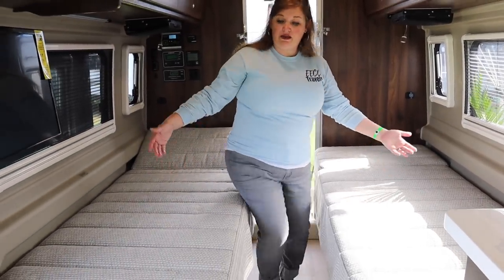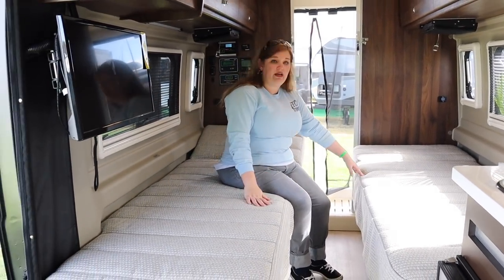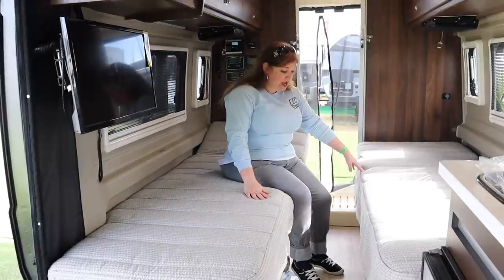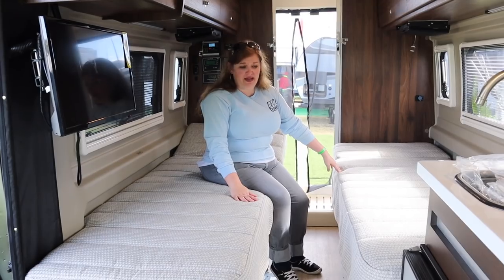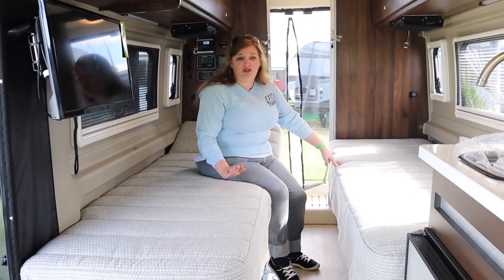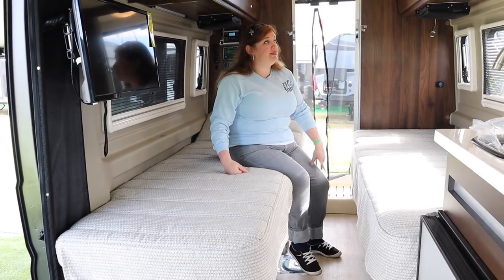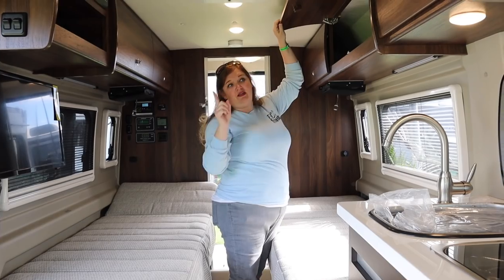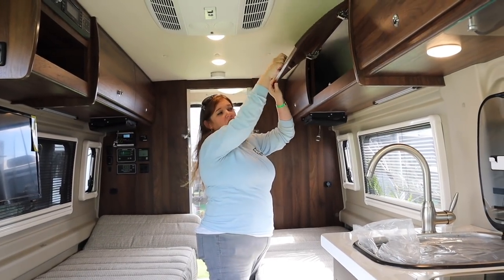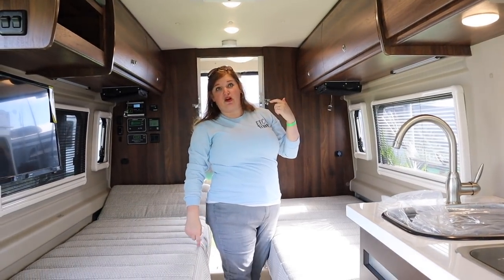Coming in here, you've got seating during the day — you can just sit here, hang out, watch TV. At night you've got your two twin beds. I'm sure they make into a king, but that's probably a real pain. If you're going to do this one, you're going to be more comfortable just sleeping in the two separate beds. Lots of storage above too, and what's cool is they've got locking — you close it, push that in, and now it's locked so it won't come open while you're driving.